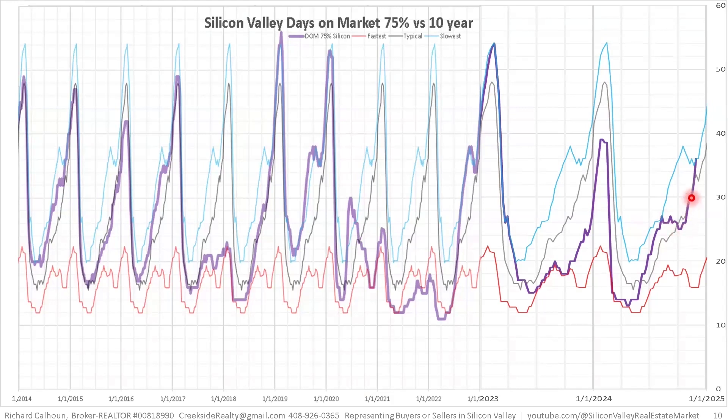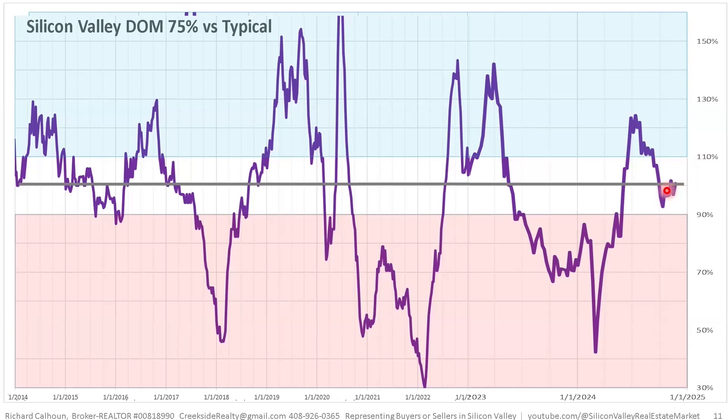Here is the marketing time. It's been increasing and increased fairly significantly this last week, now at one of the longest marketing times we've seen — about 36 days for all of Silicon Valley. Santa Clara County was around 30 days, so it's faster than the other two counties. Looking at the percent-of-normal chart, Silicon Valley is basically right at normal speed. It was somewhat longer from mid-Q2 through about mid-Q3, roughly August 15th to October 15th, but then came back to normal.